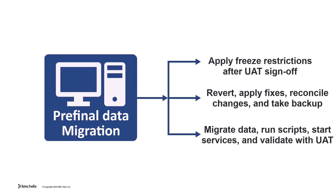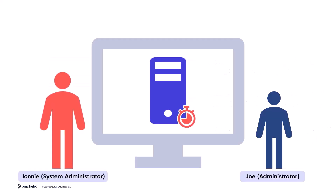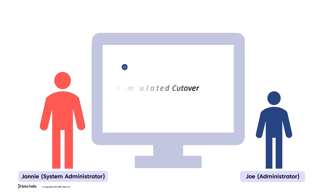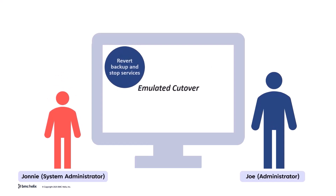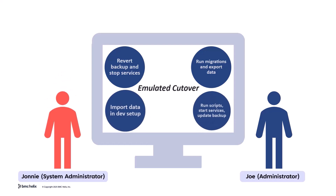The next phase involves performing an emulated cutover to ensure everything runs smoothly before go live. A final check before we transition fully? The emulated cutover phase ensures system readiness for the final migration.